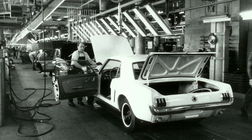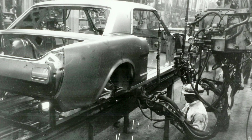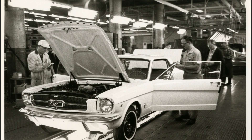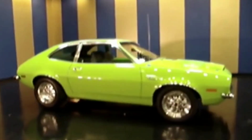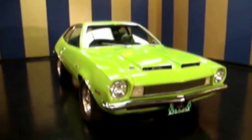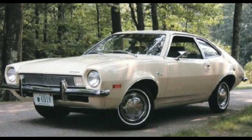Initially, attention was focused on the popular European model Ford Cortina, which had significant demand in the UK. However, it did not achieve commercial success in the US, leading to the decision to develop a car from scratch, taking into account the peculiarities of the American automotive market and the experience of the European division. As a result, the Ford Pinto was introduced on September 11, 1970. Priced at only $1,850, it became the most affordable model in Ford's lineup, bringing it closer in price to its Japanese and European competitors.